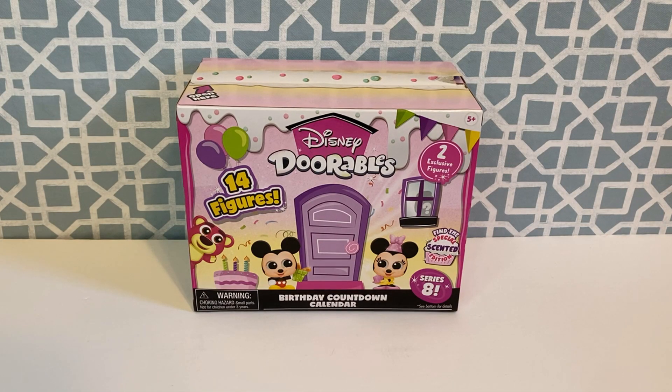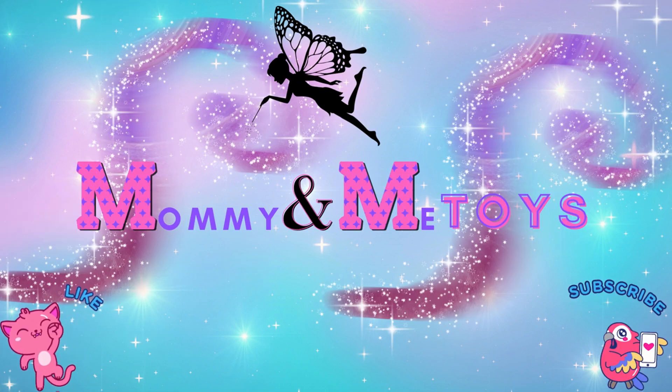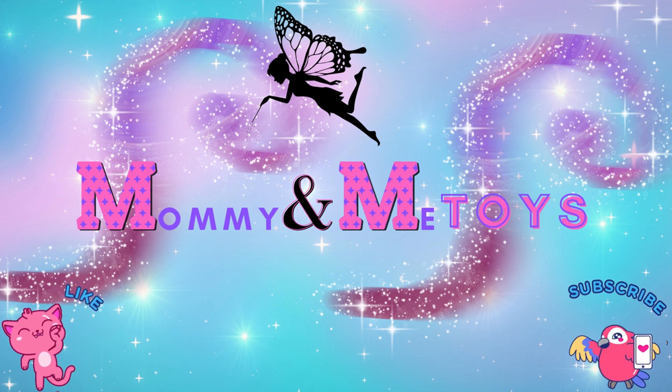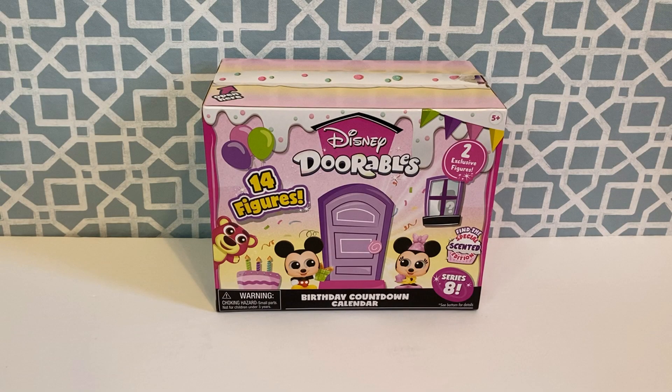Hello everyone and welcome back to Mommy and Me Toys. Welcome back to my channel. I hope you all had a very happy Easter.